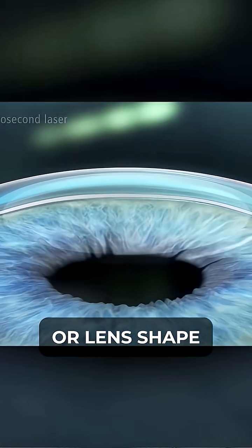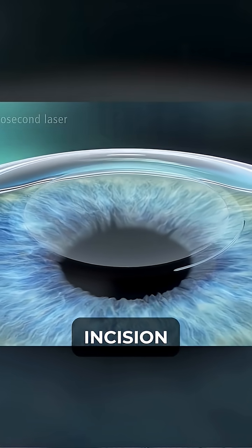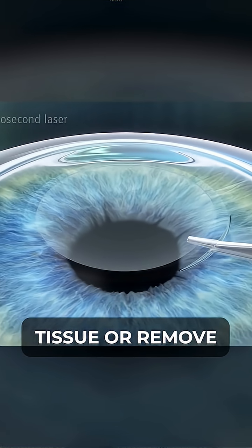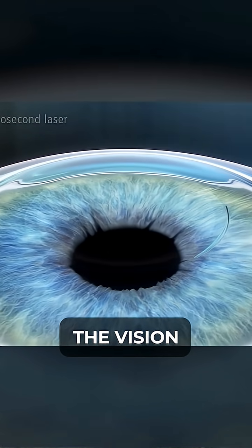They carve out a lens shape in the cornea, and then making a little two to three millimeter incision on the side of the cornea, they can actually go in there and remove that tissue or that disc that they created, and this actually corrects the vision.